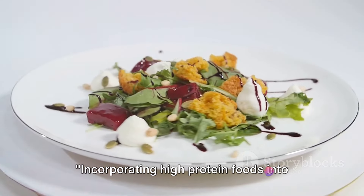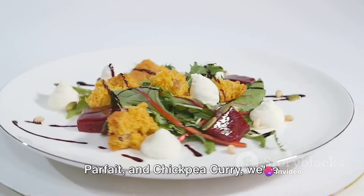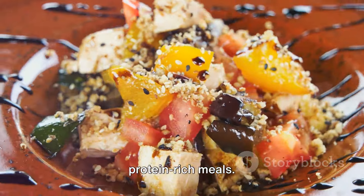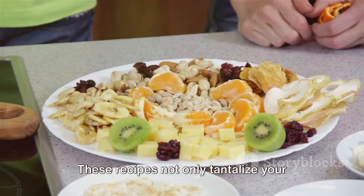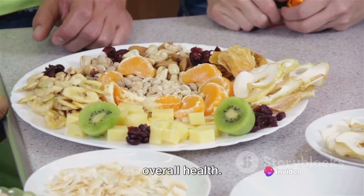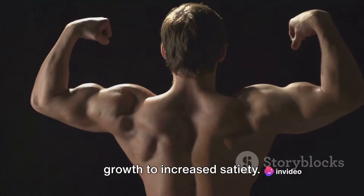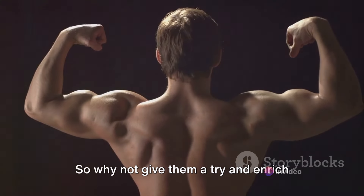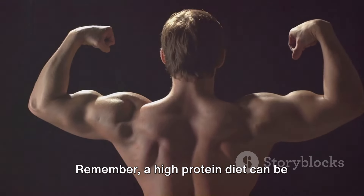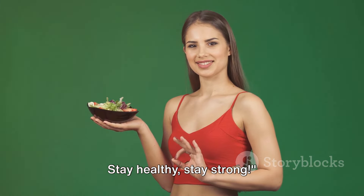Incorporating high-protein foods into your diet is easier than you think. With the quinoa salad, Greek yogurt parfait, and chickpea curry, we've explored diverse ways to enjoy protein-rich meals. These recipes not only tantalize your taste buds but also contribute to your overall health, from muscle growth to increased satiety. So why not give them a try? Thank you for watching. Remember, a high-protein diet can be delicious too. Stay healthy, stay strong.